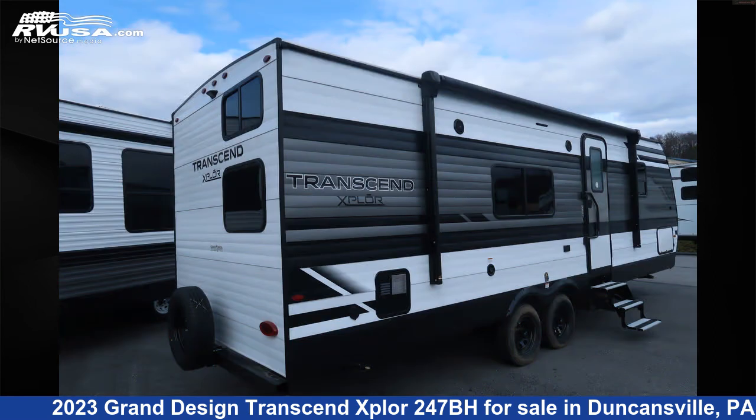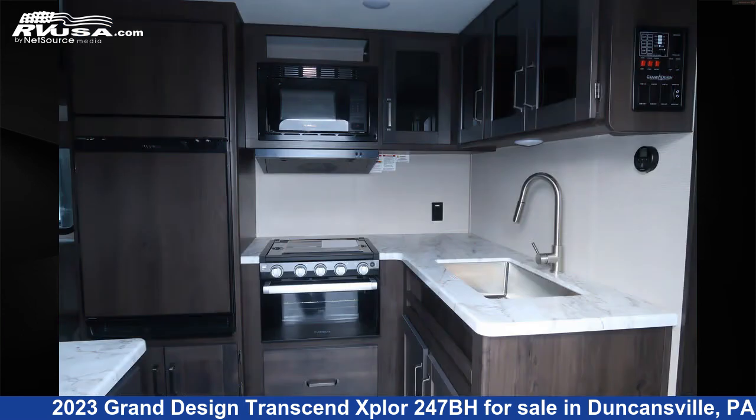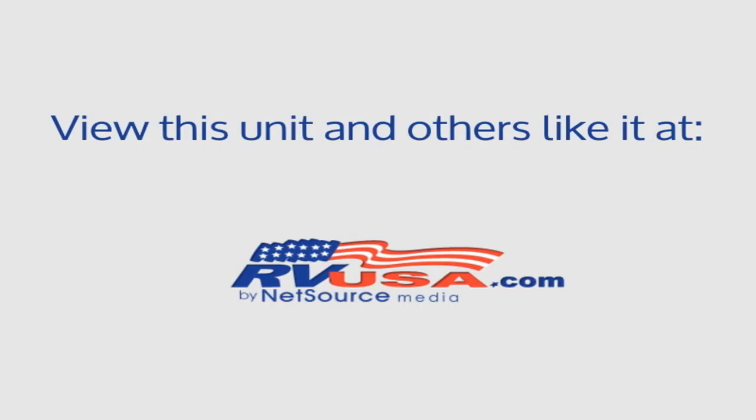The unloaded weight of this 2023 Grand Design Transcend Xplore 247BH is 5,642 pounds. For more information and pricing on this unit, and to see all units available for sale by Ansley RV, visit rvusa.com.